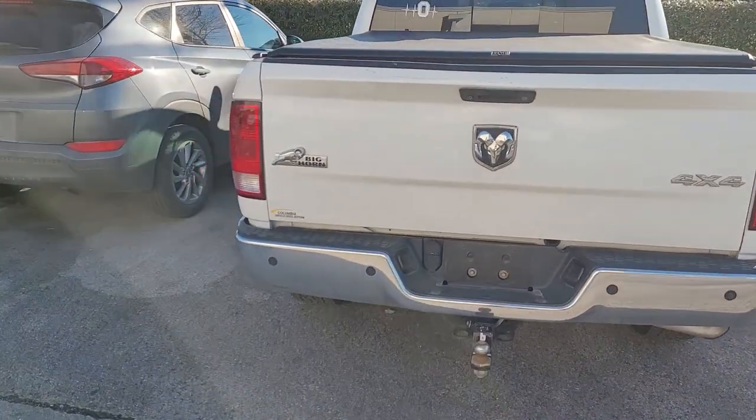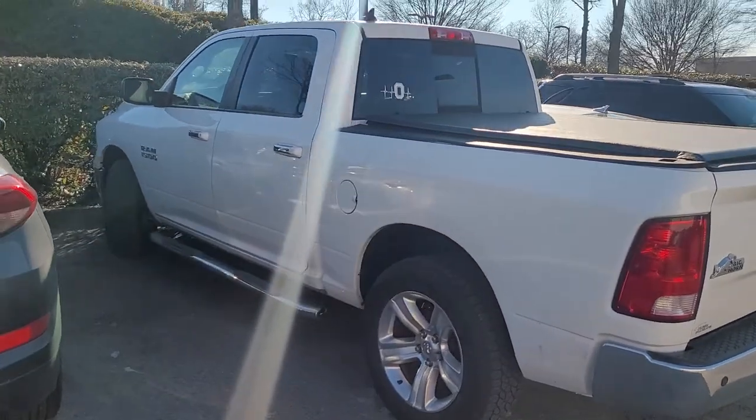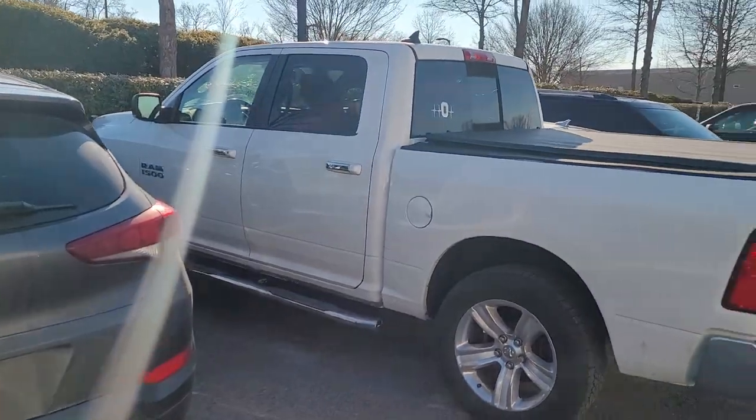You're seeing it exactly how it was traded in. We have not touched this truck yet — that's why it's still dirty. We have not done any of the recon work that needs to be done on it or anything.